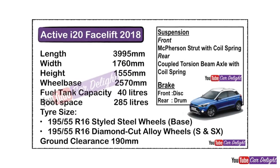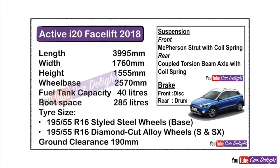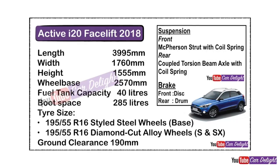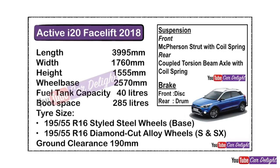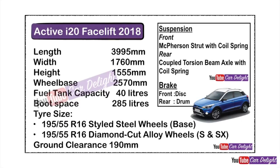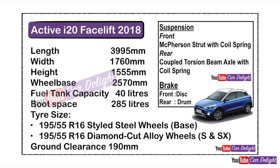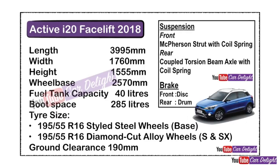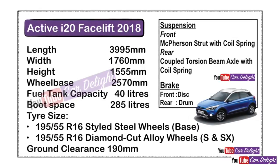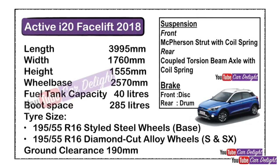Some other technical details: the Active i20 wheelbase is 2570 mm, fuel tank capacity is 40 liters, boot space is 285 liters, and tire size is 195/55 R16 with 16-inch tires. Ground clearance is 190 mm. The suspension setup is MacPherson strut with coil spring at the front and a coupled torsion beam axle with coil spring at the rear.